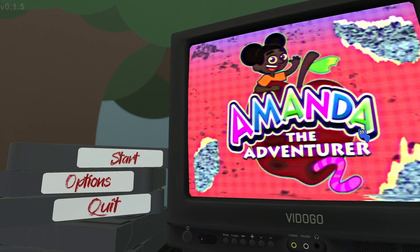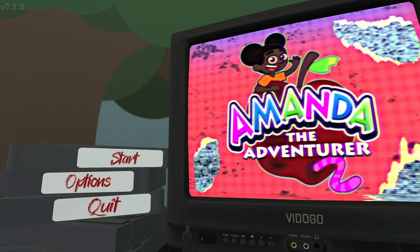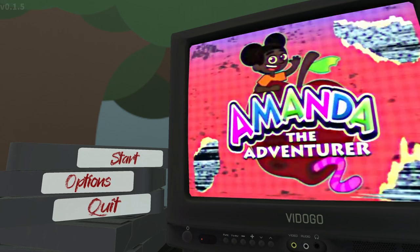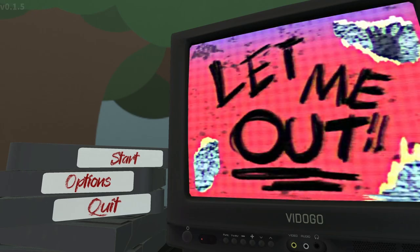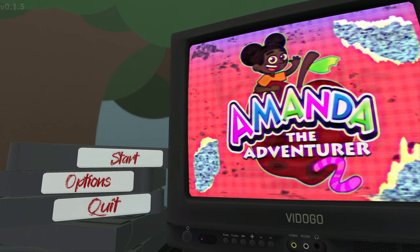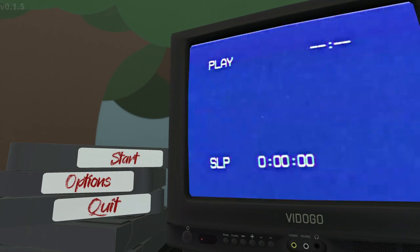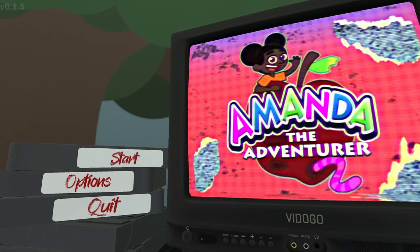So our first one: on the main menu there's apparently a bunch of different things that can pop up on the TV. We're going to sit here for a second and see what we can find. Oh, there's something else — it said 'let me out.' That's pretty interesting. I think that just reset — I'm pretty sure that was everything on the main menu.